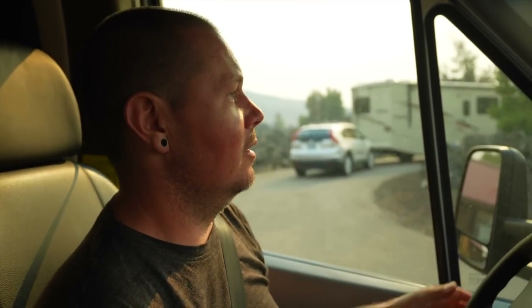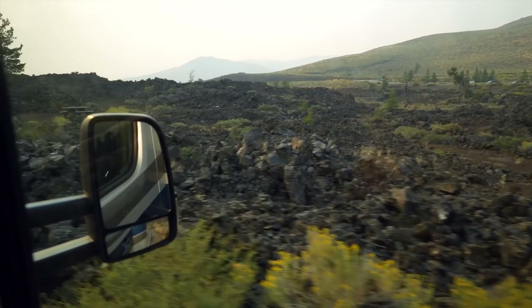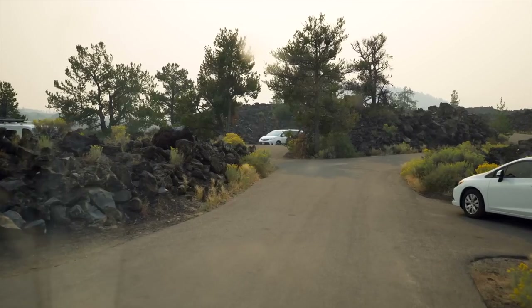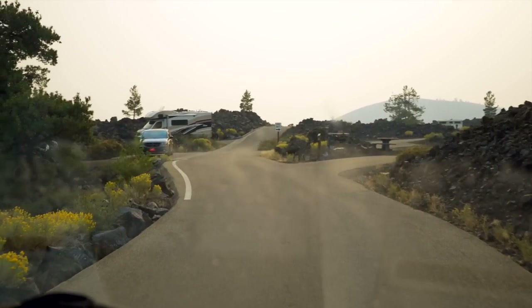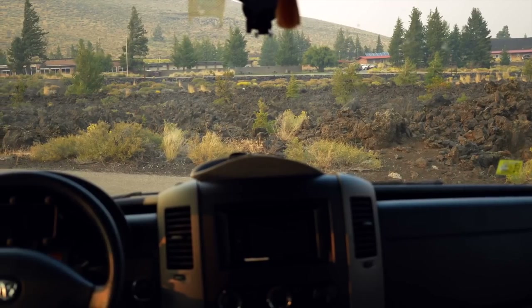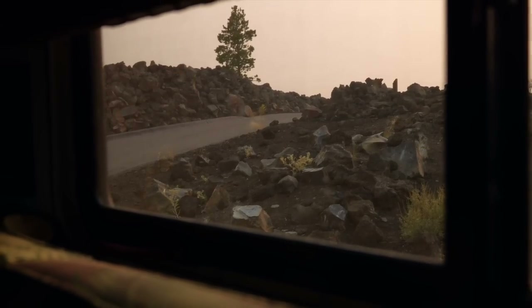The last time we were here, we had the fifth wheel with us. Fifth wheel was way too big to fit inside this campground. And now that we're in the class C, I'm excited to come back because we can fit. And just look at this place — we're going to be camping in a lava flow field. This is one of the coolest campgrounds we've ever camped in.